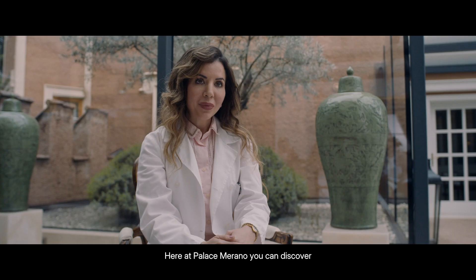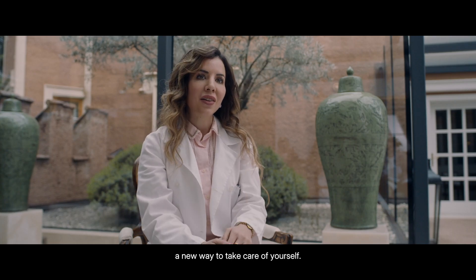Here in Palace Merano, you can discover a new way of taking care of yourself.